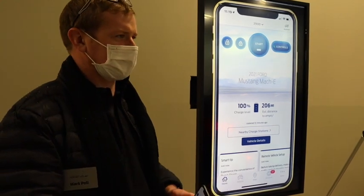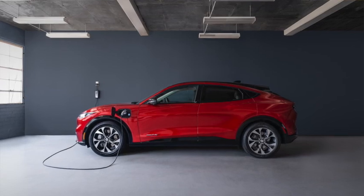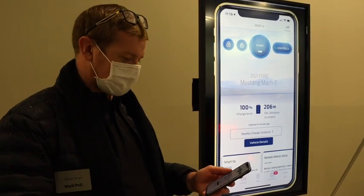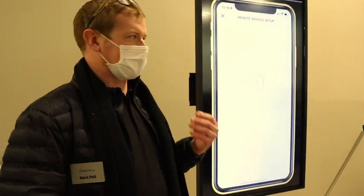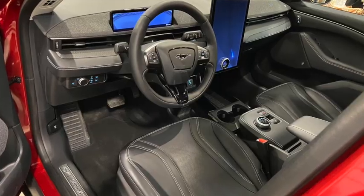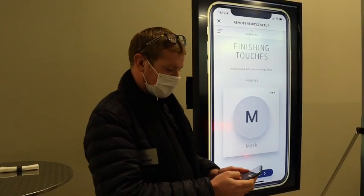Before customers take delivery of their vehicle, we want them to be able to start personalizing their experience and get excited about their upcoming delivery. So we developed a feature called Remote Vehicle Setup that allows starting that process of making it your own. I started setting up a profile here and I'm going to show you the different aspects you can set up.